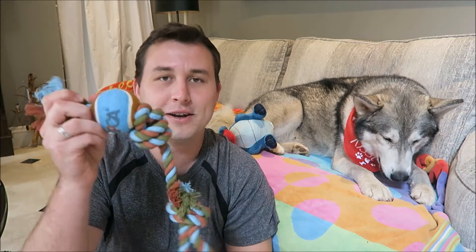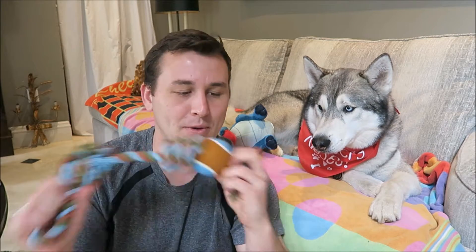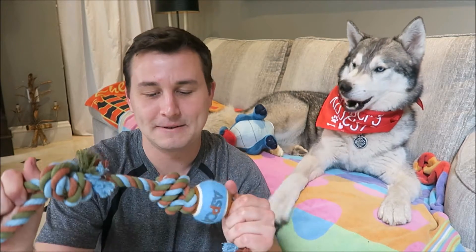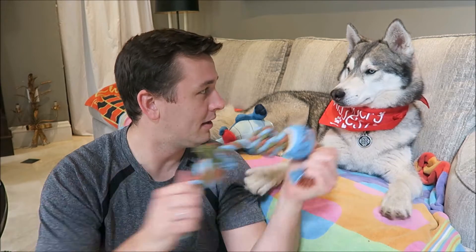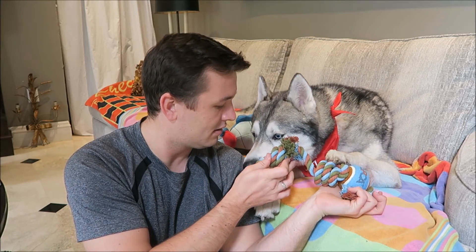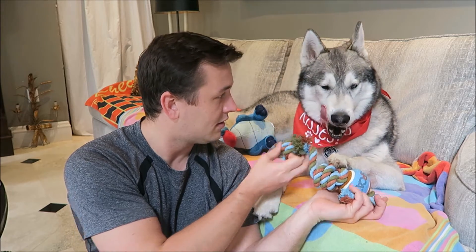The next thing in here is going to be this rope tug with a ball on it toy. Nook absolutely loves rope toys and he really likes balls and tennis balls as well, so this is going to be one of his favorites. I think it rattles. That will probably get ripped off at some point, but it'll be fun while it lasts.